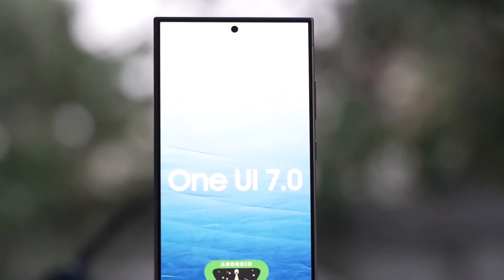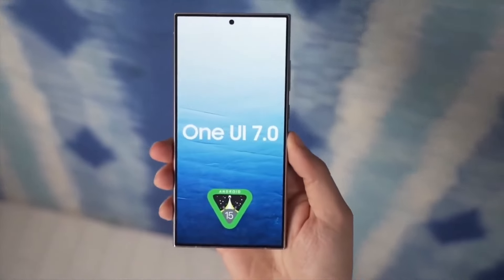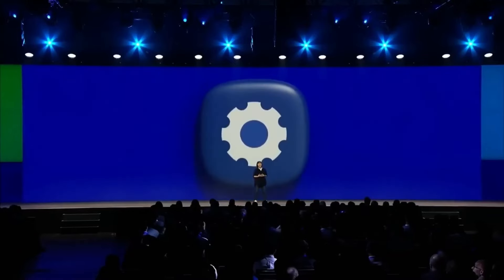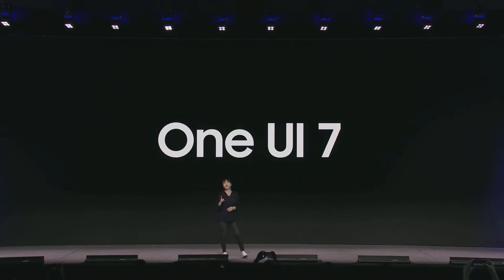Previously, the One UI 6 beta faced numerous animation and system fluency issues, which took Samsung roughly two months to fix. However, this time, the situation is expected to improve thanks to thorough pre-release testing being conducted in Samsung's labs.